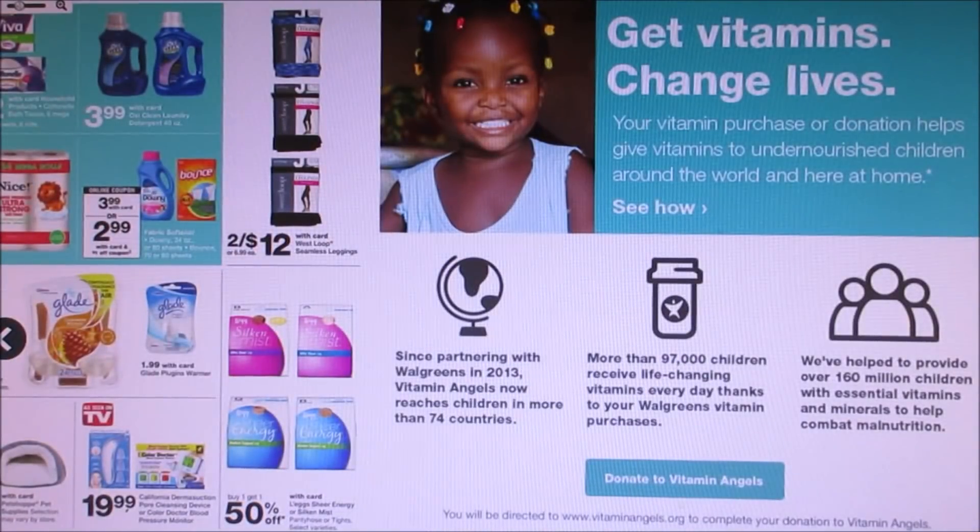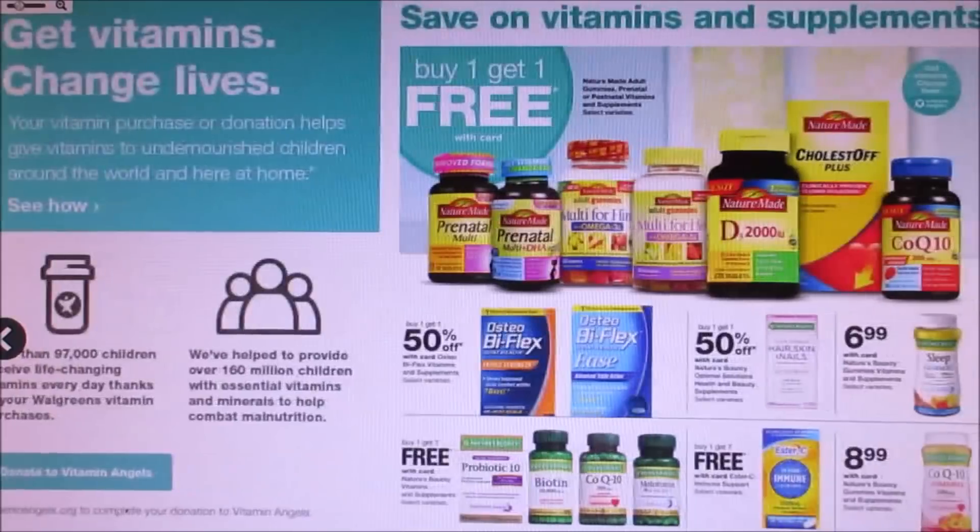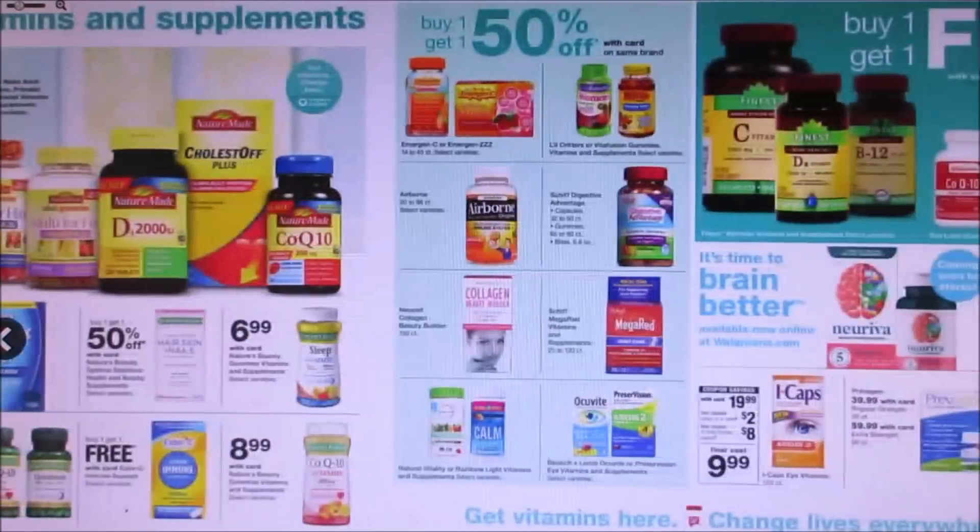I feel like the ad is really small this week — it's kind of small. A lot of medicines are usually buy one, get one free.